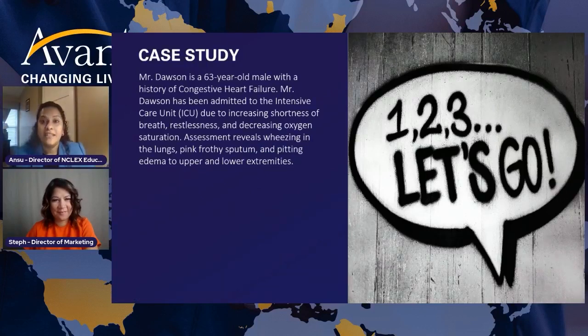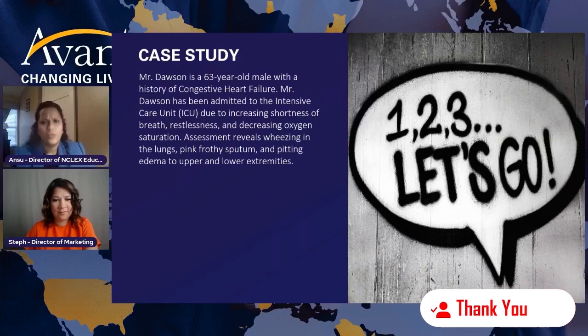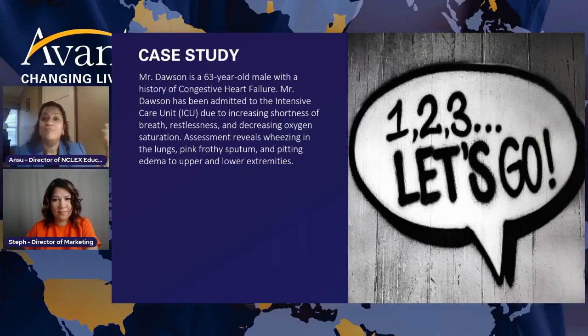He's admitted to the intensive care unit — you know that he's not doing well and his condition is deteriorating. He is breathless, with shortness of breath, restless, with poor oxygenation and decreased oxygen saturation. Clearly, he is symptomatic.